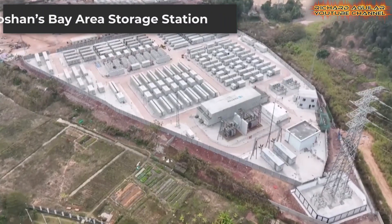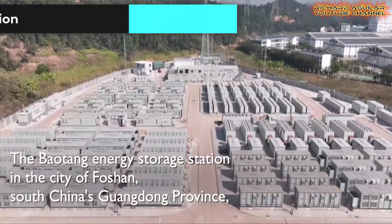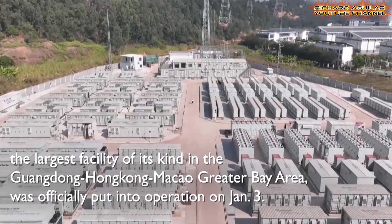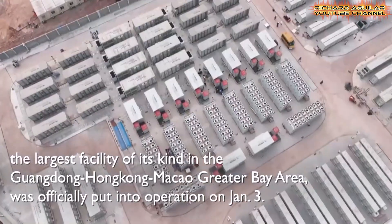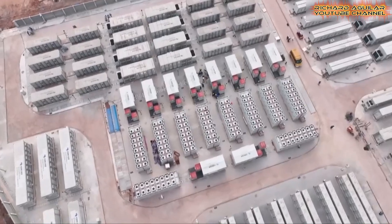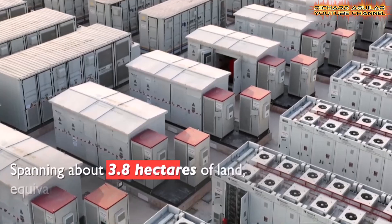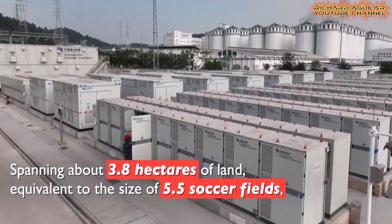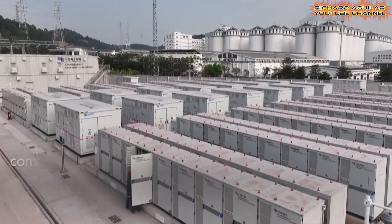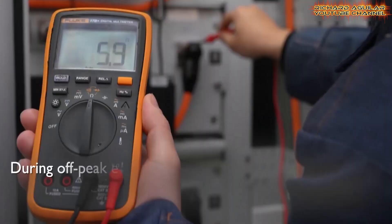In Foshan, Guangdong, the Baotang storage power station opened. Covering 3.8 hectares, it holds 300 megawatts of capacity — about 20% of the Greater Bay Area's storage. It charges during off-peak hours using wind and solar, then feeds clean energy at peak times to 200,000 homes, cutting CO2 emissions by 300,000 tons annually. The Baotang station uses advanced lithium battery systems designed for high efficiency and long life.